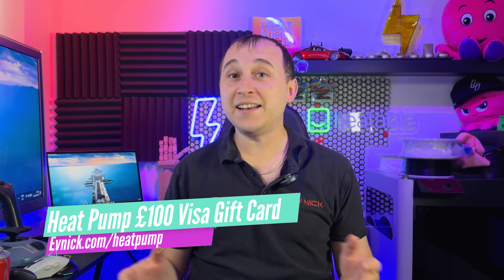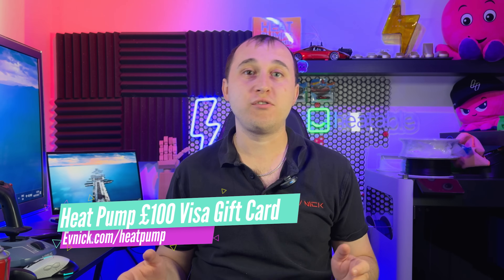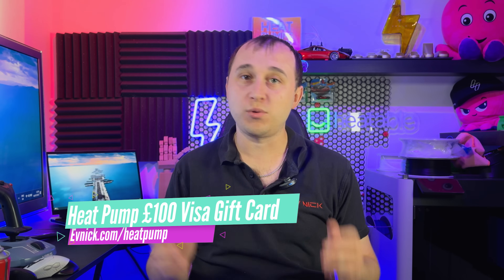You're kind of right and you're also kind of wrong. In this video, we're going to be telling you why it can't do it, but also the physical reasons on why it can. And if you're thinking of getting an air-to-water system, there's currently a government grant towards getting one fitted, and you can get an extra £100 using my referral link at evnic.com/heat-pump.